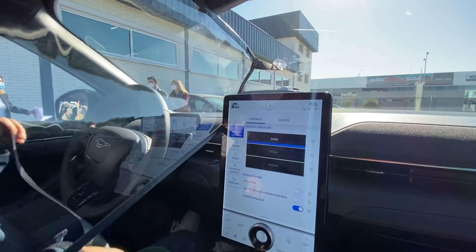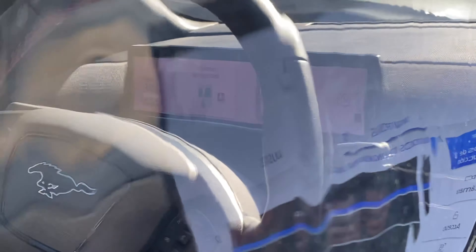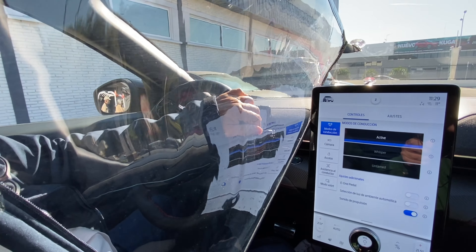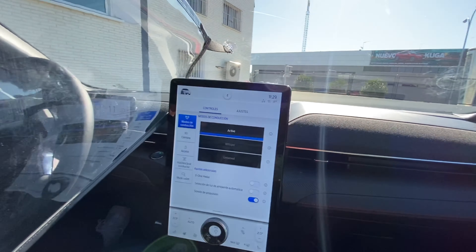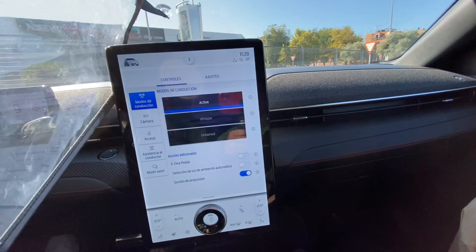It is a great acceleration, a great brake and a great dynamic behavior in curve. In this case, it is the all-wheel drive model. It is a car that has a very neutral behavior, very easy to drive. It has a high weight, but the feeling of driving is not heavy.